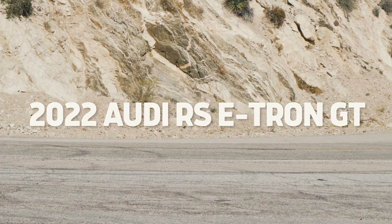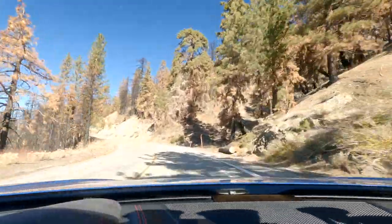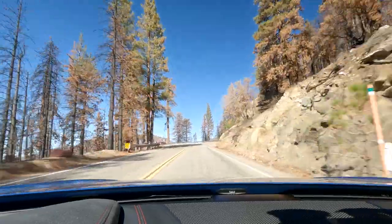This is the 2022 Audi RS e-tron GT. Today is all about taking this very fun, very fast, and very electric car through some of our favorite canyon roads. We're not going to talk about charge curves and things like that — it's not about this as an EV, it's about this as a performance car.